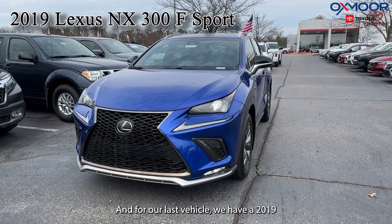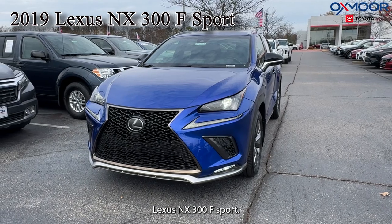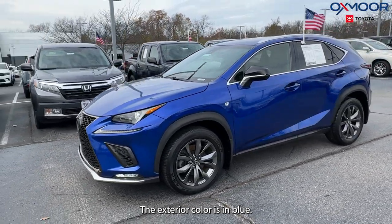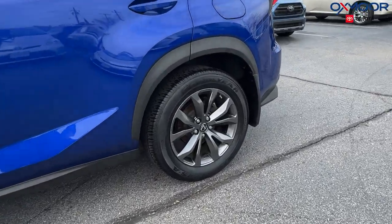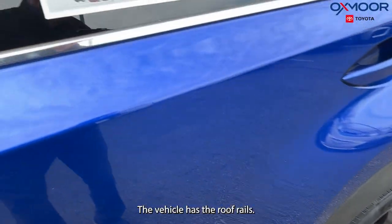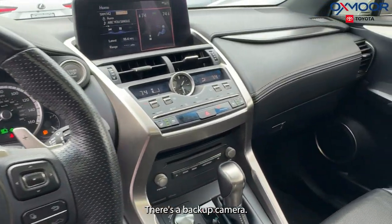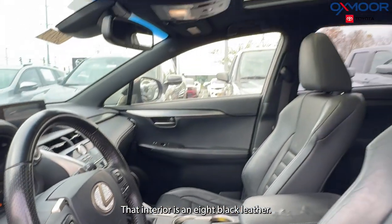And for our last vehicle, we have a 2019 Lexus NX300 Sport. The exterior color is in blue. We're going to have alloy wheels. The vehicle has roof rails. We are going to have eight speakers and a backup camera. That interior is in a black leather.